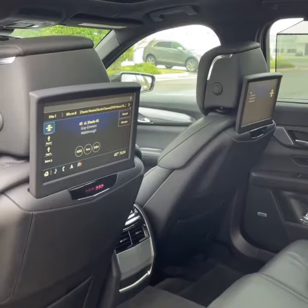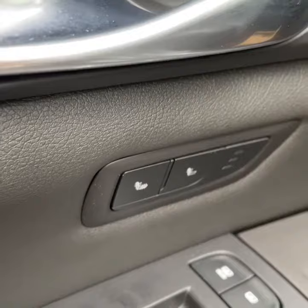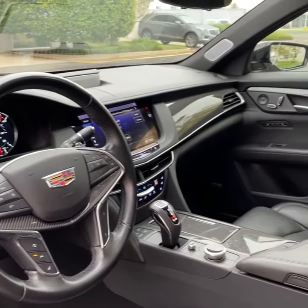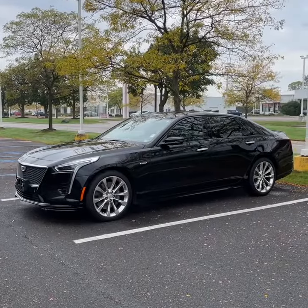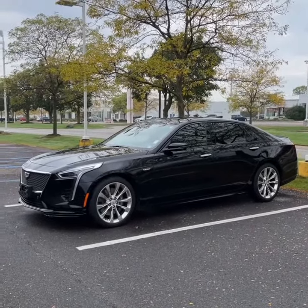Rear vent shades, dual DVD players, heated rear seating. Again, 2019 CT6 Blackwing — an absolute masterpiece. Peace.